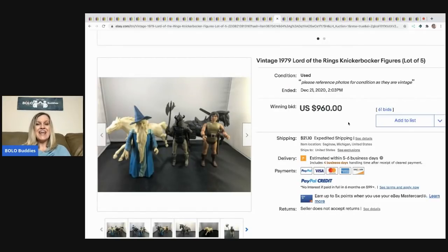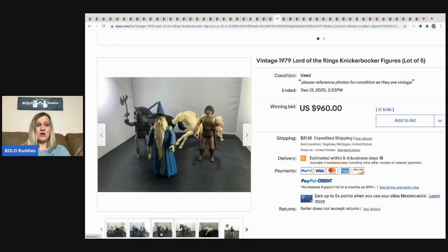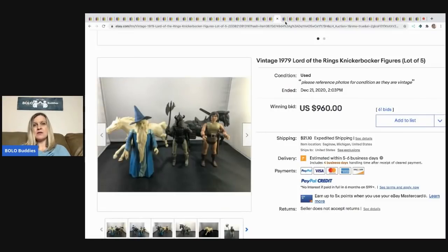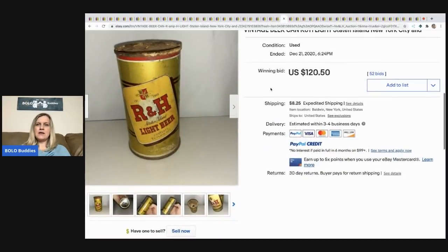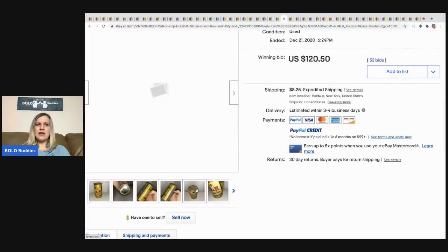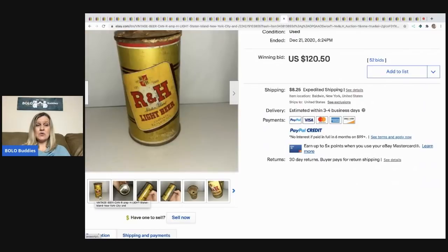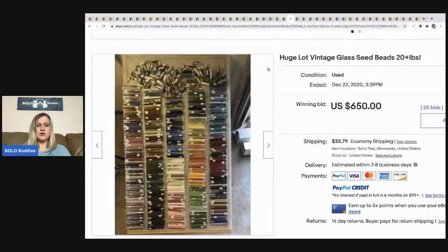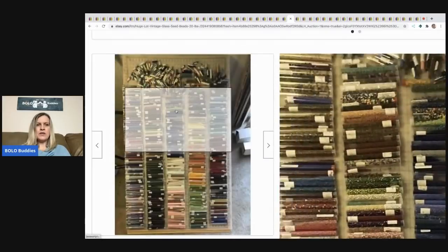The next item is this vintage 1979 Lord of the Rings Knickerbocker figures, a lot of five — sold for $960 with 61 bids, buyer paid shipping. I'm guessing this is a hard-to-find lot — let me know if you guys know anything about this in the comments. The next item is this vintage beer can from Staten Island, New York. It is rusty and not in great condition, but it still sold for $120.50. There are definitely collectors for old beer cans.